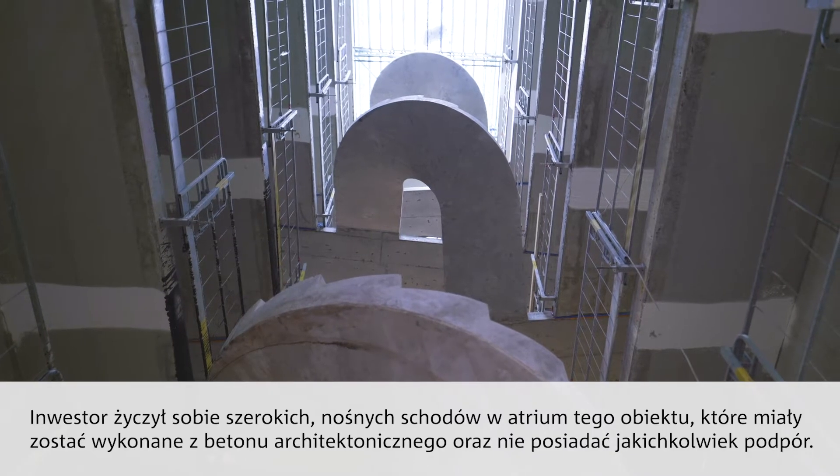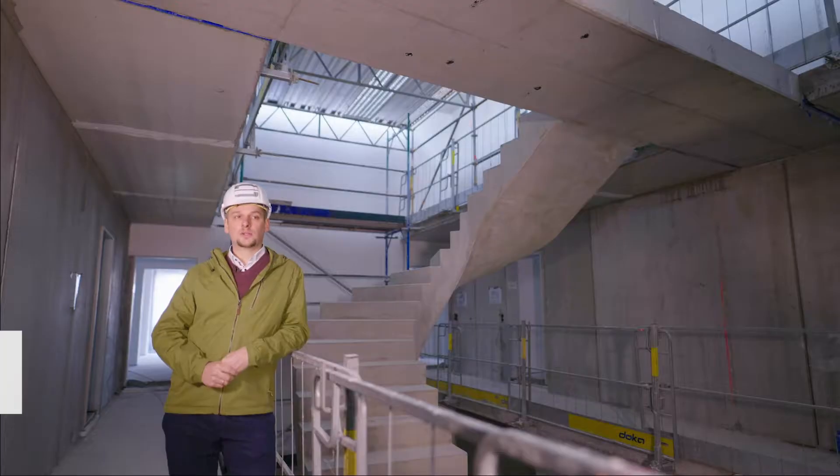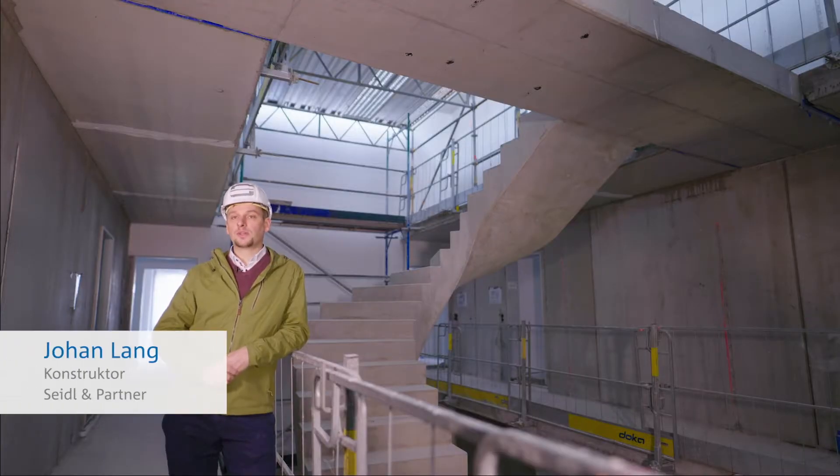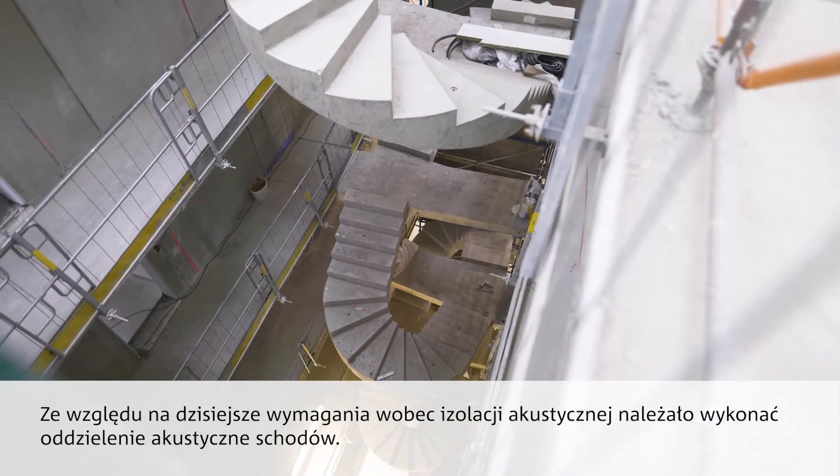The client (Bauer) wanted a freestanding staircase (freitragende Treppe) in the atrium of this building. It should be of exposed concrete (Sichtbeton) quality and without any structural supports (Stützen). Due to today's impact sound (Trittschall) requirements, the stair sculpture had to be acoustically decoupled.